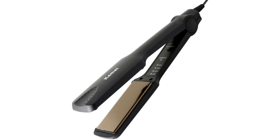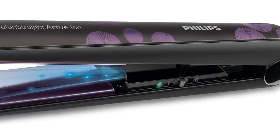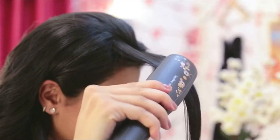Few things are worse than wanting to straighten your hair but not having the time to wash and blow-dry it properly. Times like these help us realize the importance of owning a hair straightener, also called a hair iron or flat iron — those magical things that you plug in to get perfectly straight hair in almost no time.